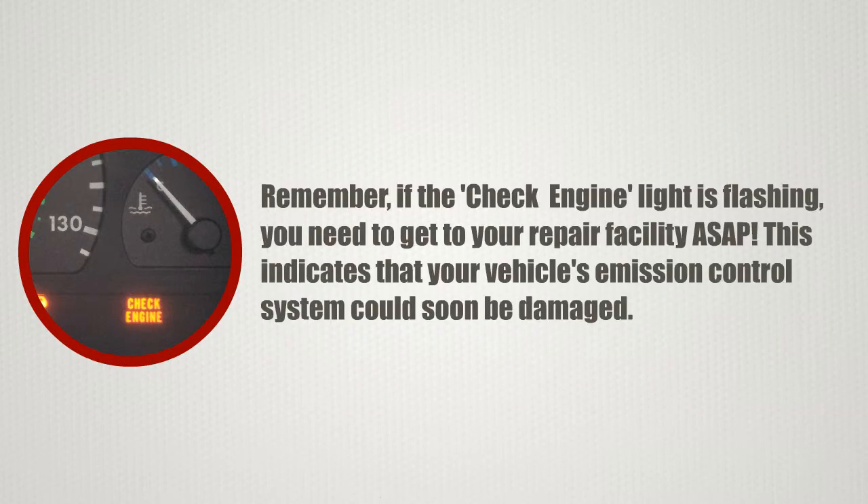Remember, if the check engine light is flashing, you need to get to your repair facility as soon as possible. This indicates that your vehicle's emission control system could soon be damaged.